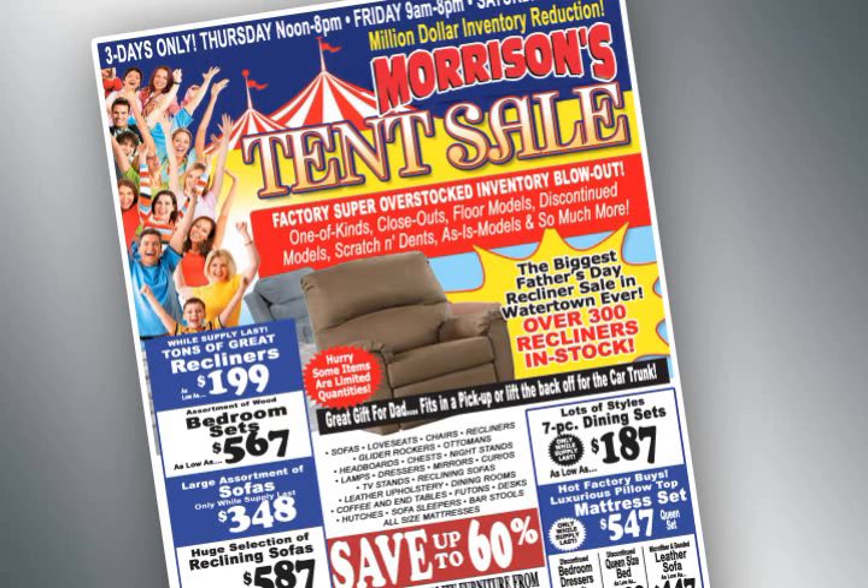The warehouses are overstocked, so Morrison's Furniture in Watertown is having a million dollar inventory reduction tent sale. Save up to 60% off on our super overstocked inventory blowout.